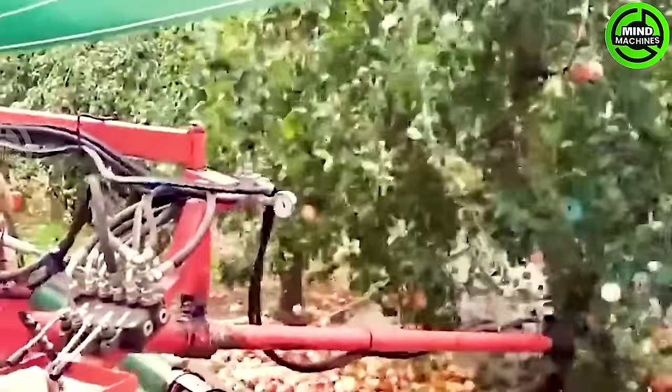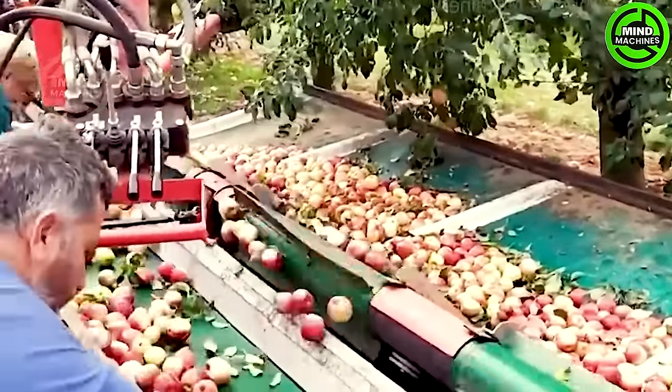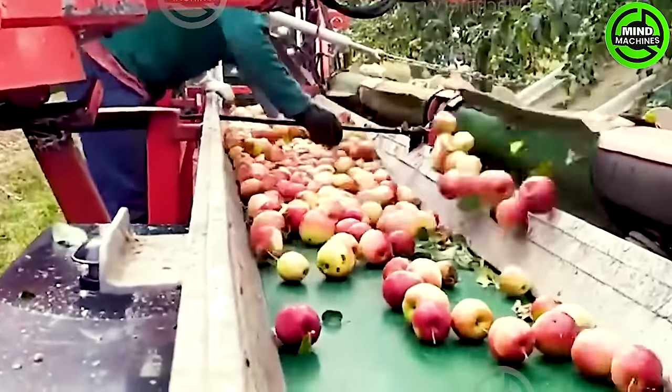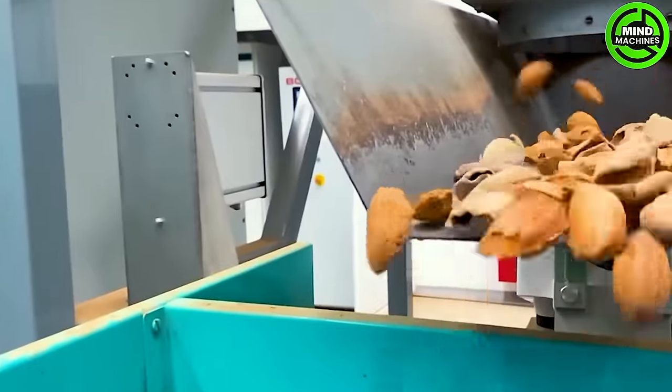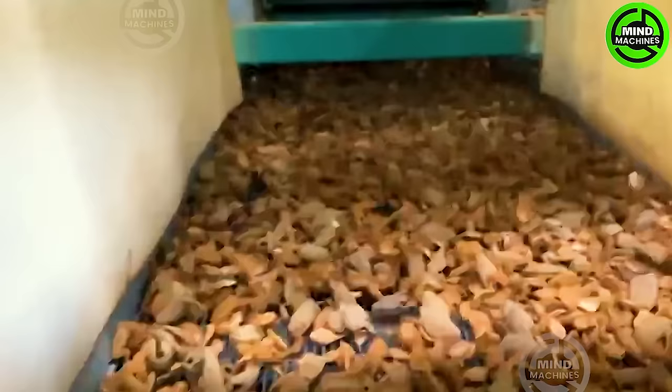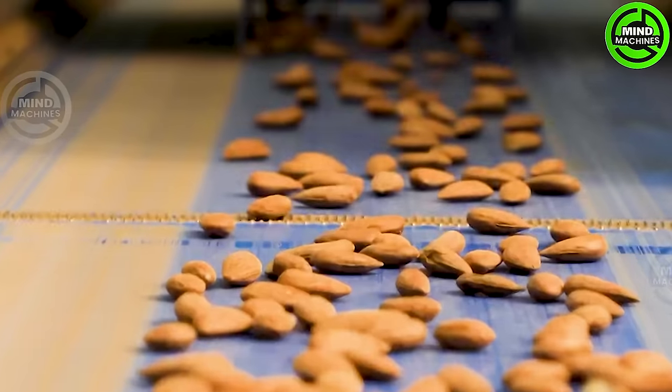The harvest season can extend from August to October. After harvesting, farmers transport them to the processing plant, where the produce undergoes various stages of processing before reaching supermarkets and stores, the places we commonly encounter them.